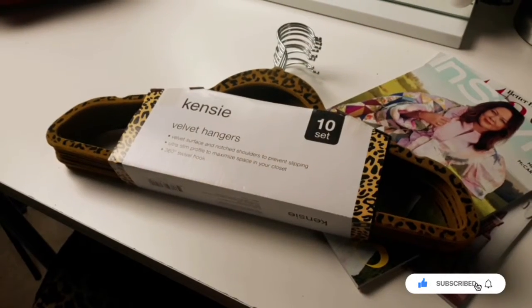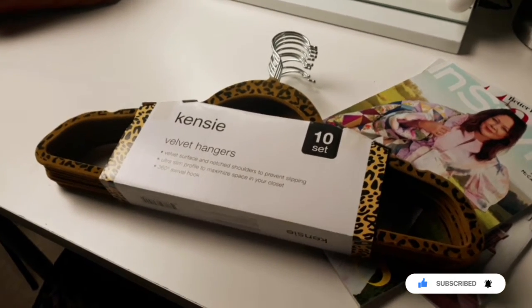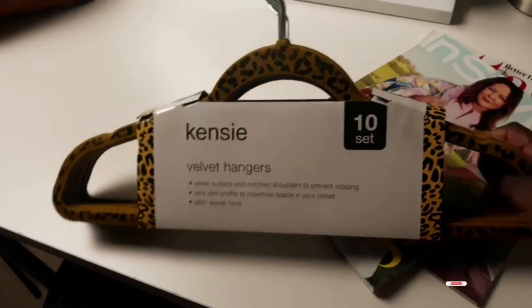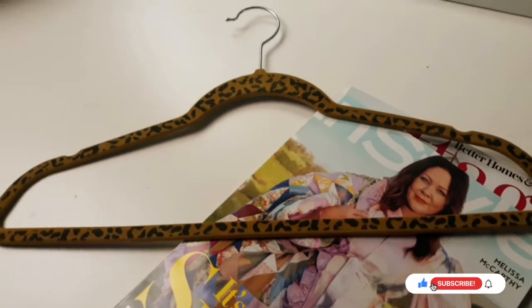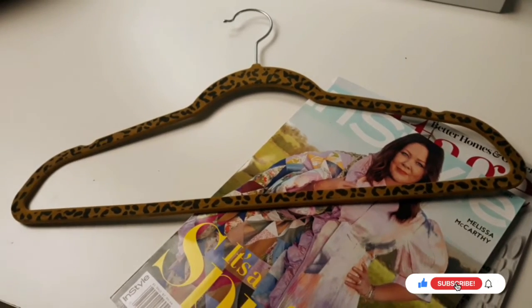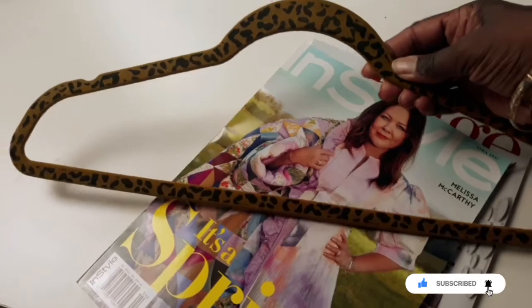I got these 10-pack of Kenzie velvet hangers. They'll be perfect for all the new spring items I'm going to be putting into my closet. They're nice and velvety, very soft, and hopefully everything won't fall off of them. I love them — they're cute and they're leopard print. I'm in love.